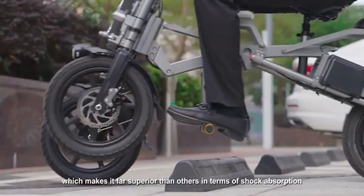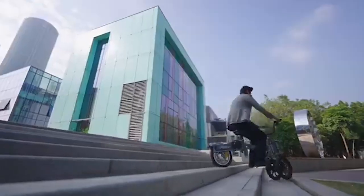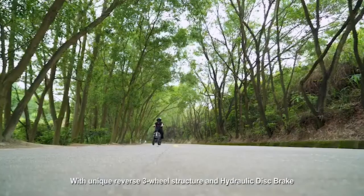Each wheel can independently move straight up and down by as much as 11 inches when traversing uneven terrain. It has two exclusive batteries with a cruising range of up to 60 kilometers, and the dual batteries can also be charged separately at the same time.